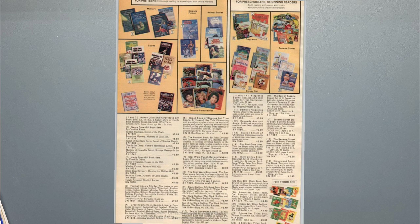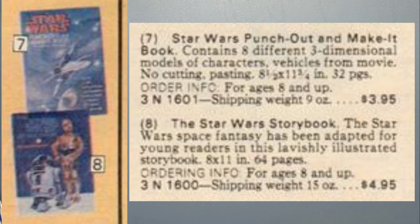Then we get to a page with some more Star Wars books — it's got the Star Wars storybook, but it also has a Star Wars punch-out make-it book, which is pretty cool. It says it contains eight different three-dimensional models of characters and vehicles from the movie with no cutting or pasting required. I think I had a book like that for Return of the Jedi, but I didn't realize there was one for the original Star Wars.